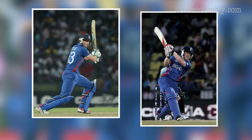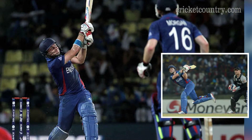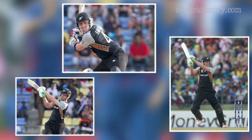England scored the runs in 18.5 overs. Wright slammed 5 sixes and as many boundaries to score a rapid 76 off just 43 balls, to lead England's reply after New Zealand had crawled to 148 for 6 from their allotted 20 overs.